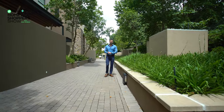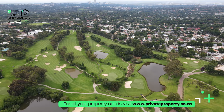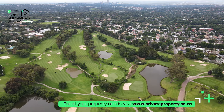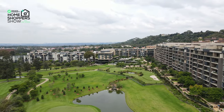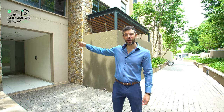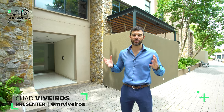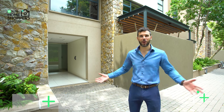Hello and welcome. Today we are right here at Houghton Estate, one of the most exclusive and sought-after estates in South Africa, bordering an incredible golf course. This is a 19.5 million rand four-bedroom, four-bathroom home. Right there is your private entrance to an elevator that's going to take you up to the second story. My name is Chad Riveros, this is the Private Property Home Shopper Show — welcome home.